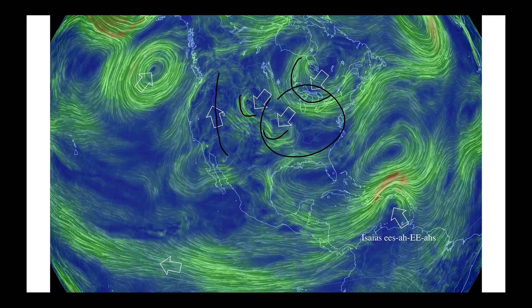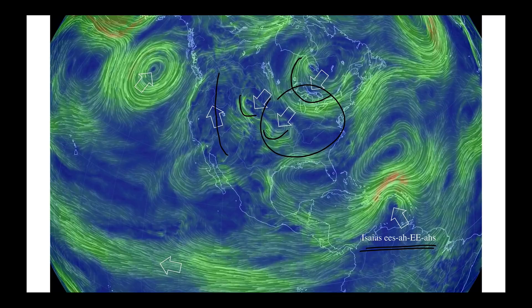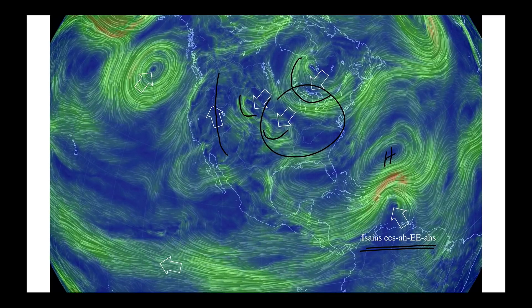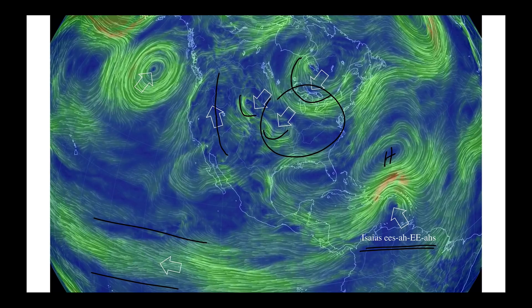Meanwhile, we did have the formation of Tropical Storm Isaias — I put the pronunciation down there because it's a tricky one. There's an interesting interplay between that low and a high-pressure cell to the north regarding the eventual track. We're also going to be talking briefly about what's been going on down in the tropics, especially with our trade winds.